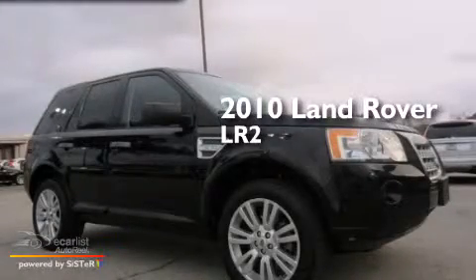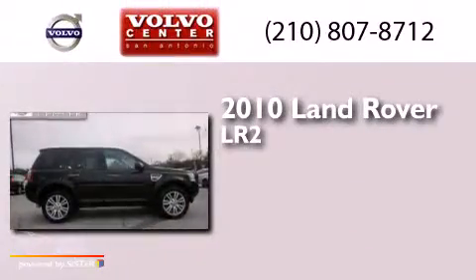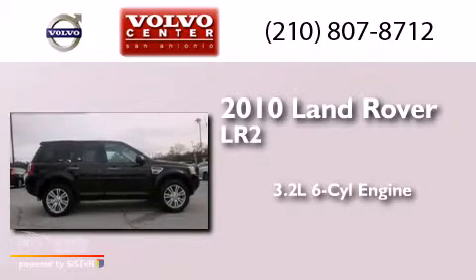This is a 2010 Land Rover LR2. It has a 3.2-liter, six-cylinder engine, an automatic transmission, and all-wheel drive.